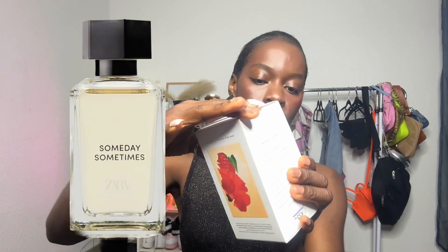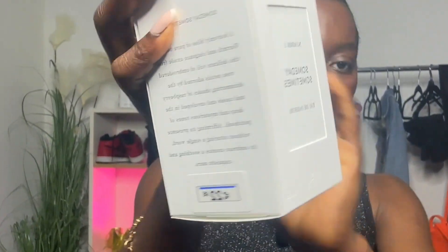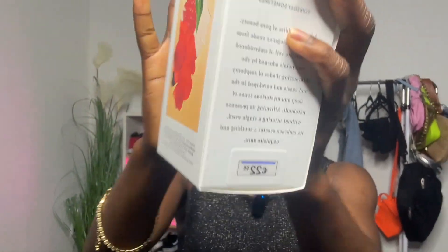Hi guys, welcome back to the channel. Today's video we are doing a perfume haul. Let's just go with the first one — this is number one, 'Into the Joyful.' Here is how the packaging comes — super cute — and this is the price.